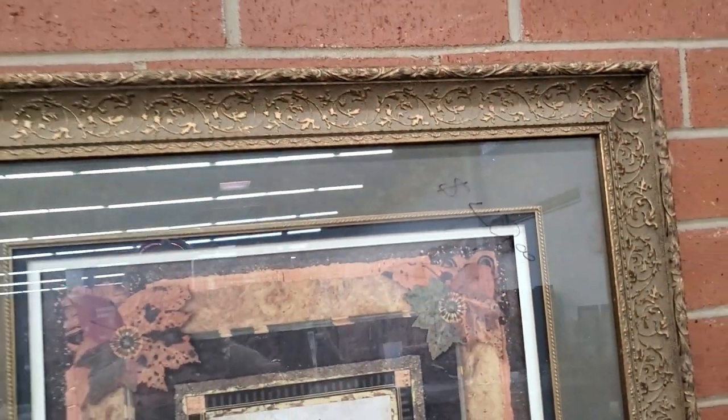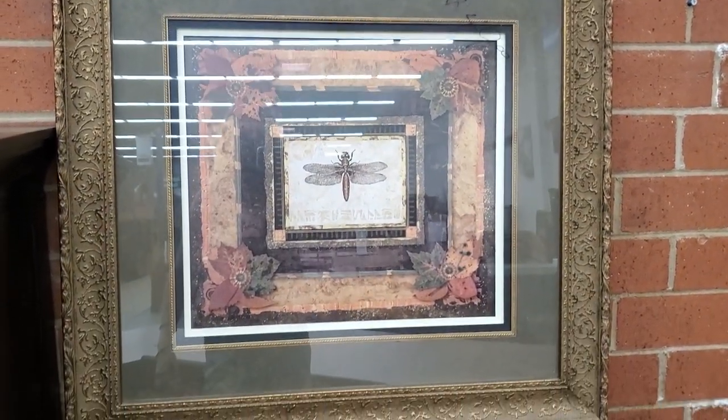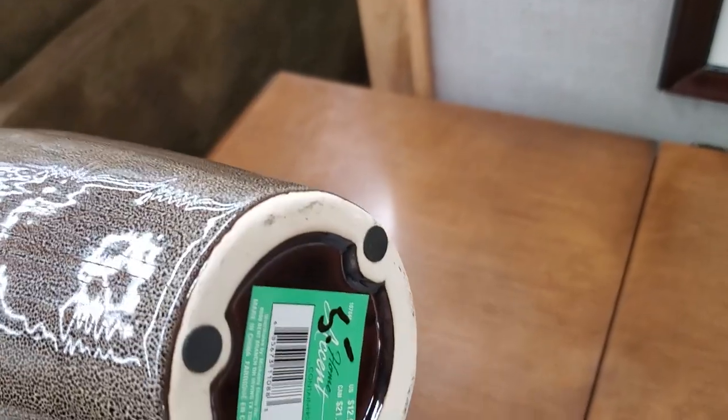And here was probably one of my favorite pictures they had today. Again, it was 50% off all their artwork and prints, so that would have been $25. And of course you can find some vases at your ReStore — I think that one was $5. I love that.